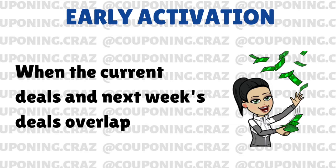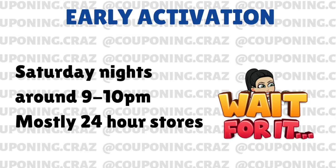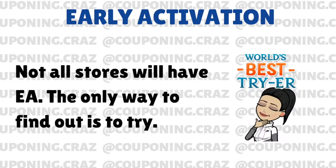Basically, when you ring stuff up, you don't have to do anything special. When you go to ring it up, it'll apply both promotions, so we take advantage of that. Early activation is only on Saturday nights and it starts around 9 or 10. It's mostly just 24-hour stores, but I have confirmation of some stores that close at midnight and 10 that also start working. Check your stores out because the only way to figure out if early activation happens at your store is to try it out.